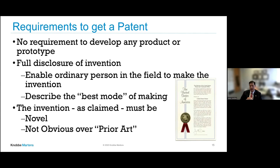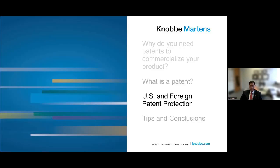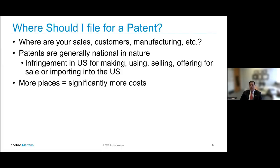We're going to talk about U.S. and foreign patent protection — where you should file and strategies for dealing with provisional patents and PCT patent applications. Where do you want to file? You want to file where your sales are, where your customers are, where your manufacturing is. You may want to file where your competitors are if you want to affect their business. Patents are national in nature, so a U.S. patent can't stop somebody from doing something in South Africa.